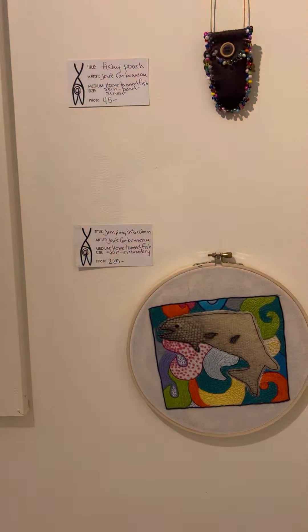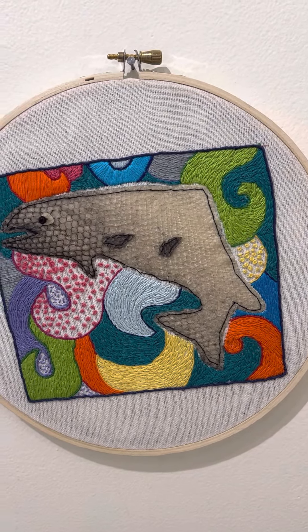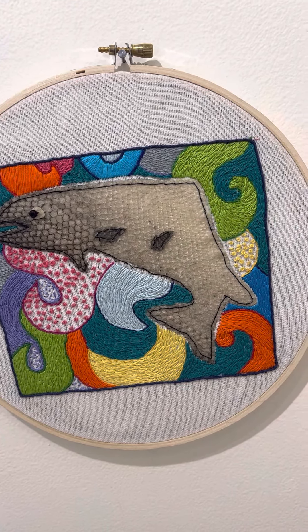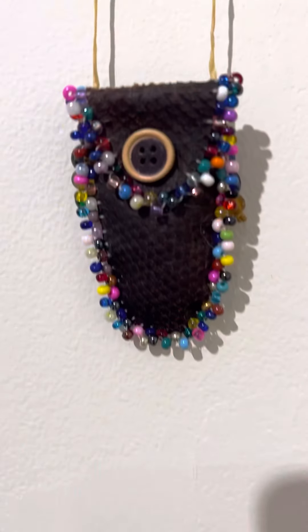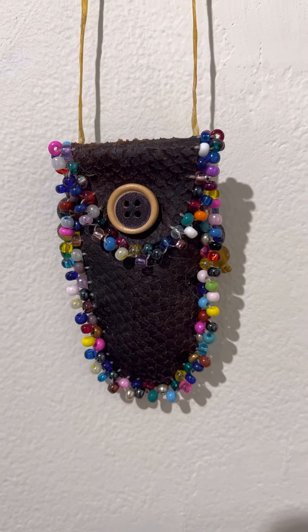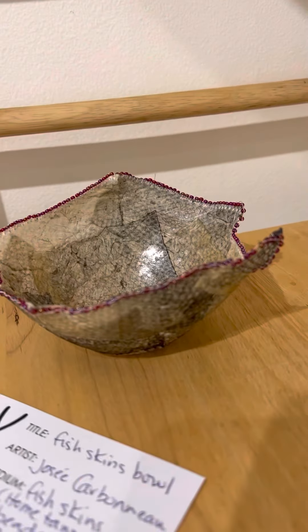Jose Carboneau works with fish skin. Here she is with a piece of embroidery and fish skin. Here's a little pouch she's made, and some beautiful fish skin bowls with beading.